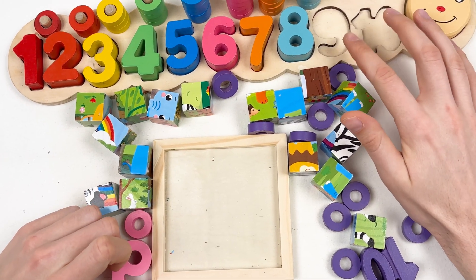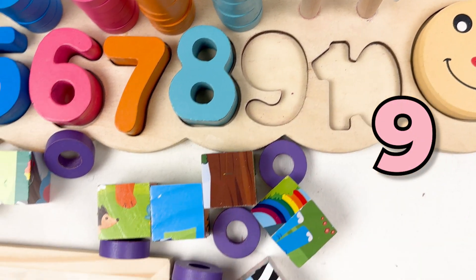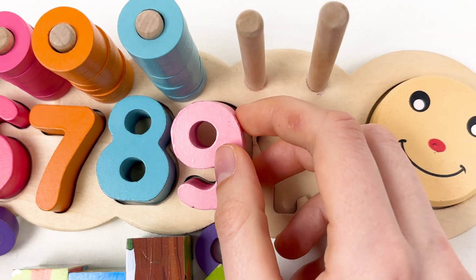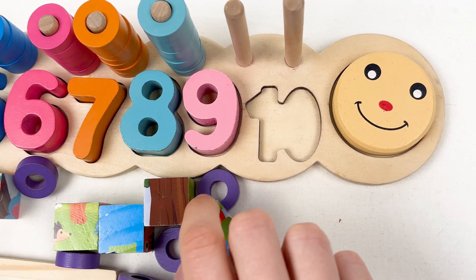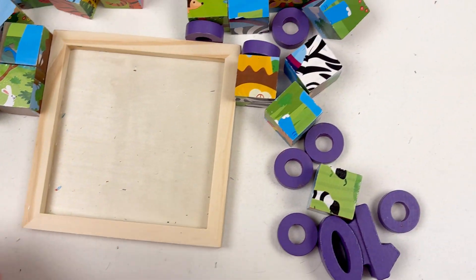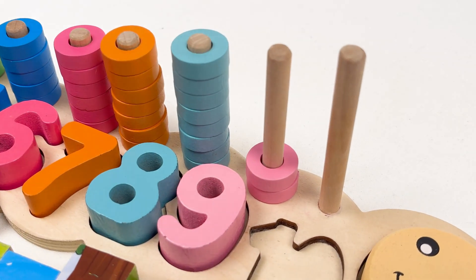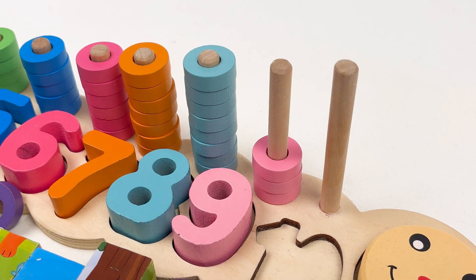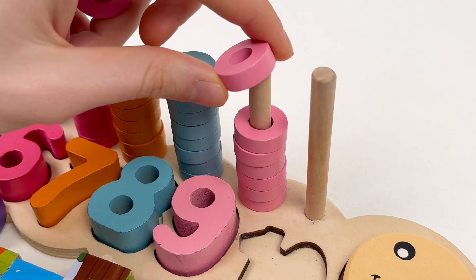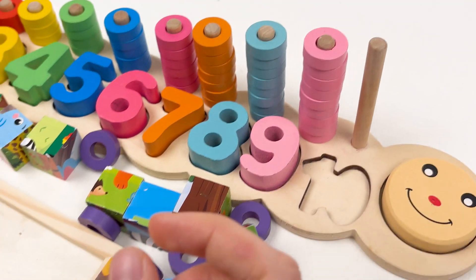We only have two numbers left. You know what comes after eight — it's number nine! So here we have the number nine. Let's put it right here, and it's a pink color number nine. Let's take the pink wheels — here we have all the pink wheels. Let's take them and count: one, two, three, four, five, six, seven, eight, and the last one, nine. Well done!